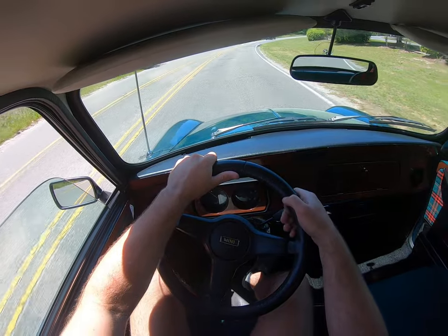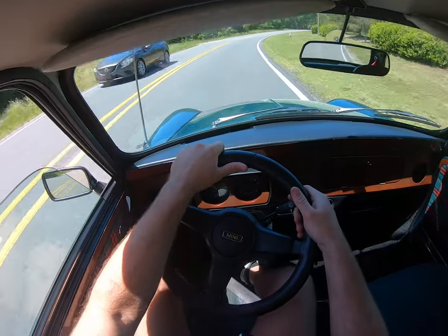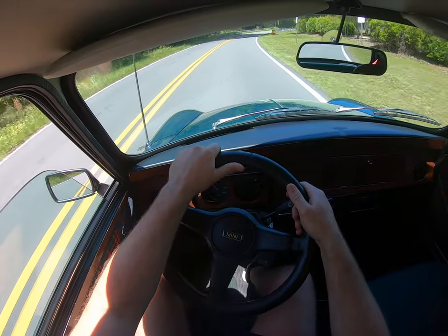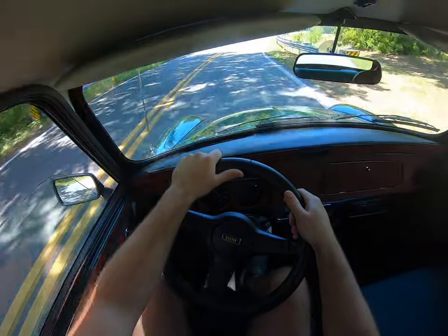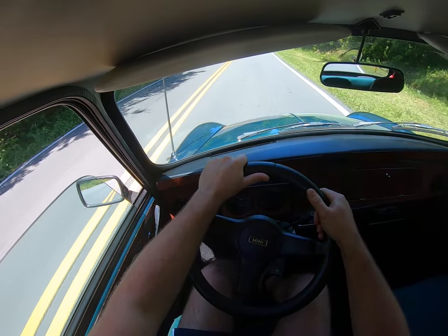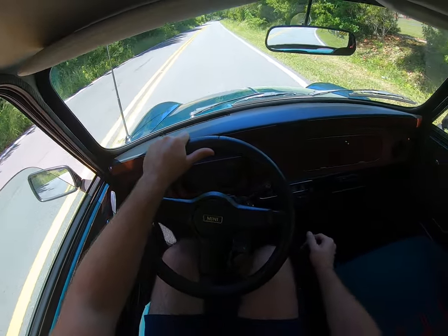On these sweeping curves it is so tight feeling. The brakes are nice and strong — you feel like you're about to get thrown out of the windshield.